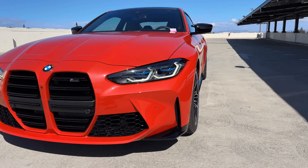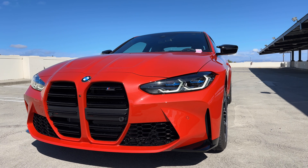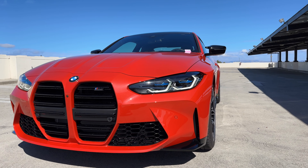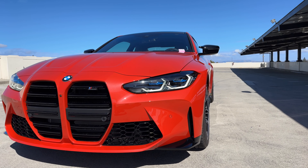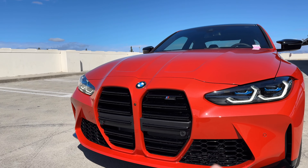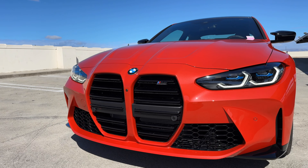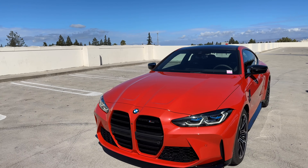We have the optional laser lights. This is the last model year to be able to get lasers on either the M3 or M4, or any BMW in the US market for that matter. It also has the shadowline lights. You can see evidence of the parking assistance package — the camera right there in the middle — but otherwise no other options up front.